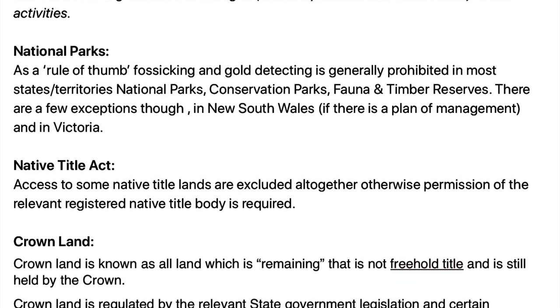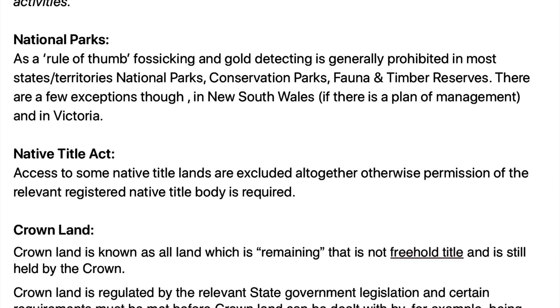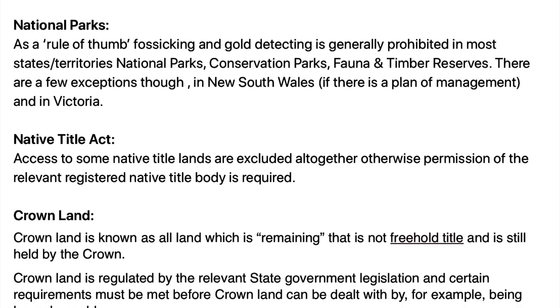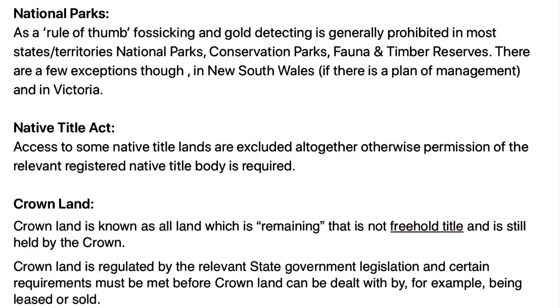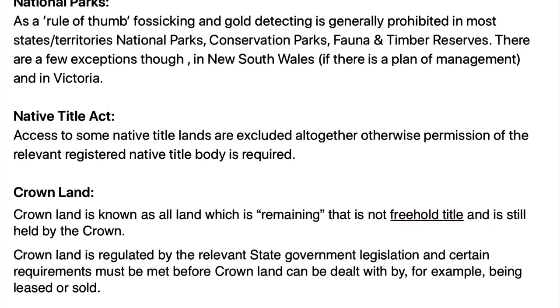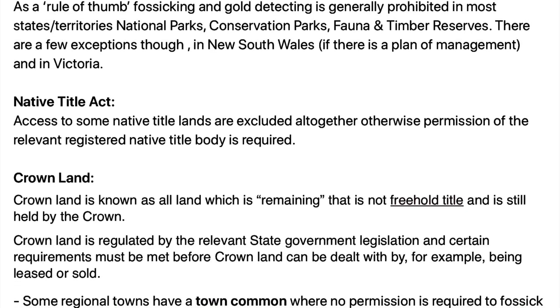Then you have the Native Title Act. Access to some of the native title lands are excluded altogether; otherwise, permission of the relevant registered native body is required. Crown land is known as all land remaining that is not freehold title, and it is regulated by the relevant state government legislation.